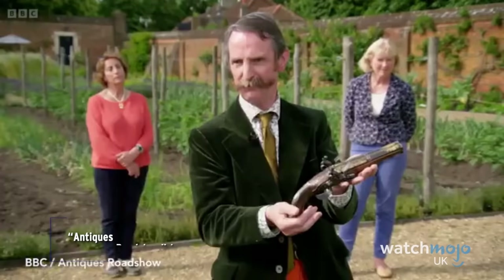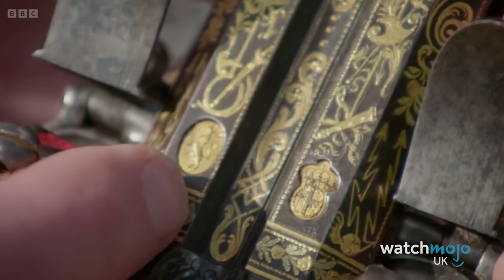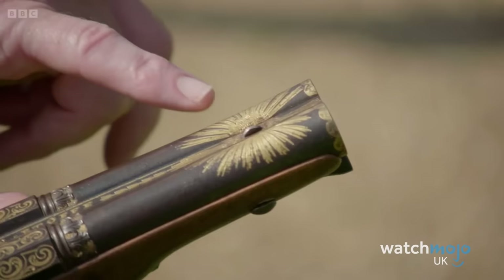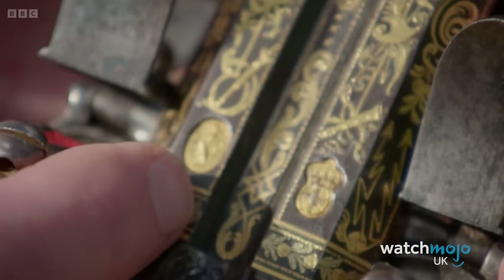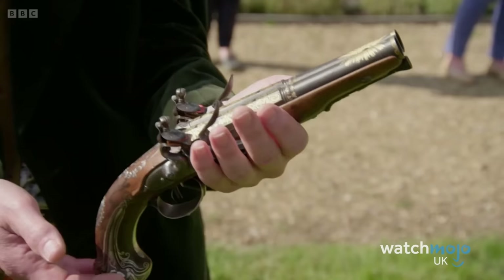Number 4: Italian Pistol. It's not often the programme's experts are lost for words, but that's what happened when Robert Tilney got his hands on an antique pistol in 2022 at Ham House in London. The guest stated the weapon was given to him by his stepfather, who was gifted it by a business associate. Even the pistol being broken and fixed when the guest was a teenager didn't hinder Tilney's enthusiasm. The expert explained it was made in Turin, Italy during the late 1700s, with stunning gold details and silver inlay, and put a valuation of up to £20,000.